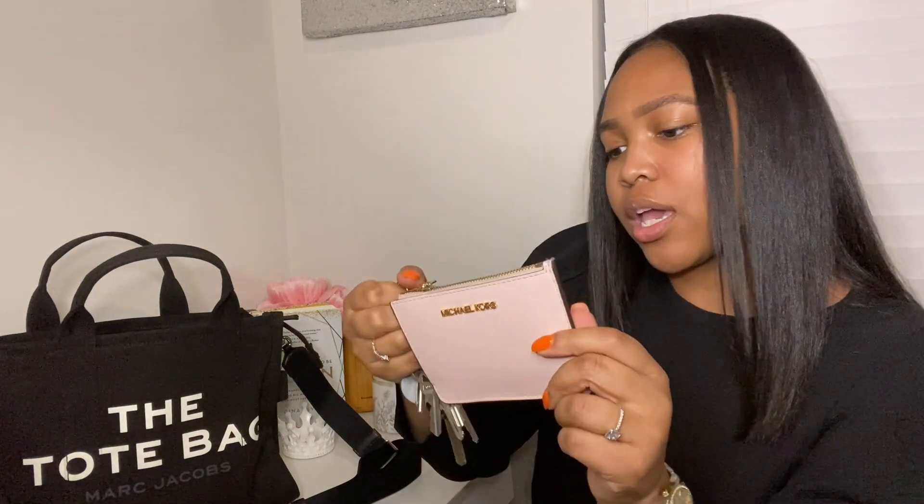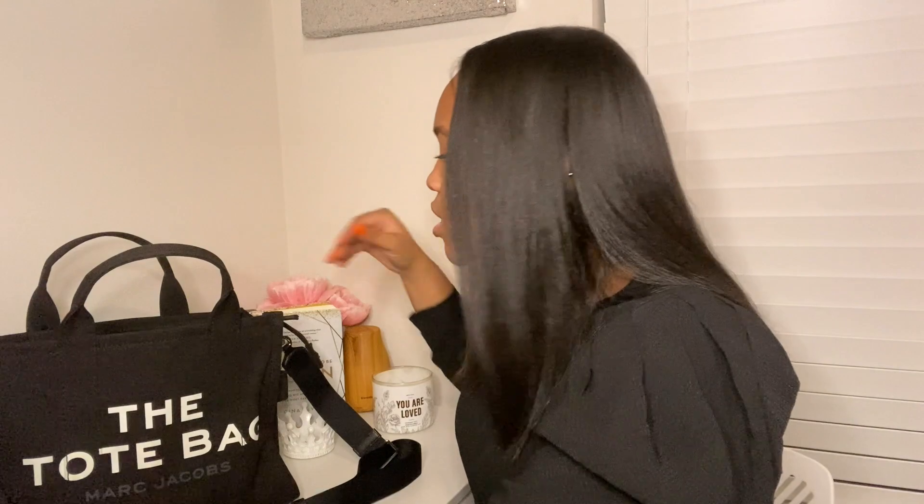Next we have my keys — my everything is on here. I have my little Michael Kors pouch that hangs on my keys; my ID, my cards, everything is in there.